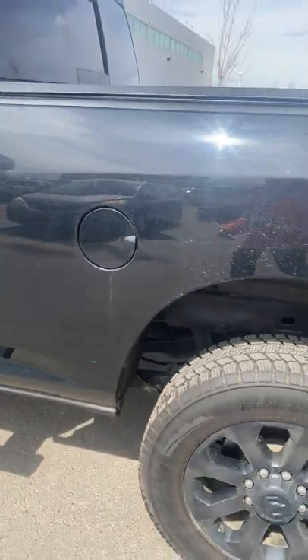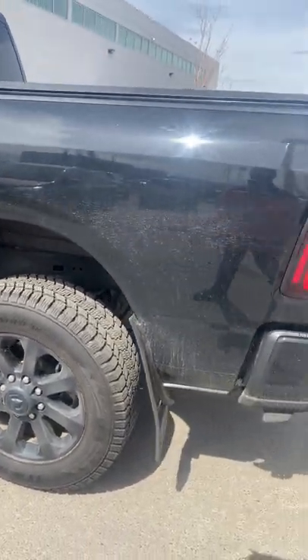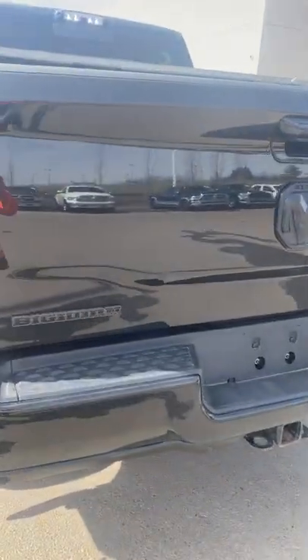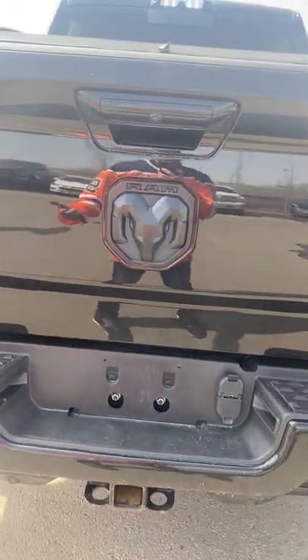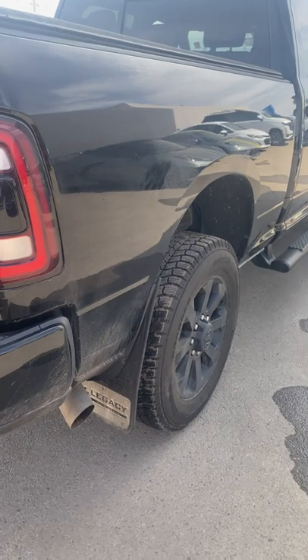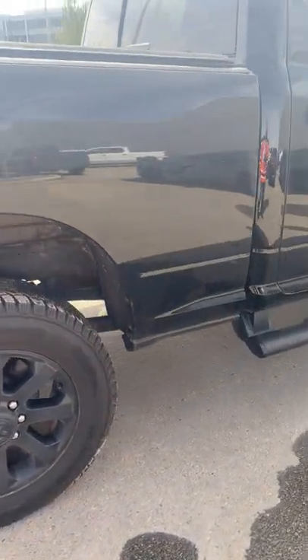Onto the side of the box, really nice shape. It's already going to have the tonneau cover on the back as well, which is always nice. Rear parking sensors, full trailer tow package, and of course your backup camera. Coming around to this side here too, really nice shape.